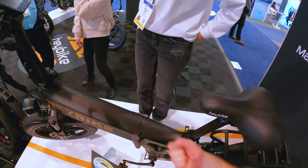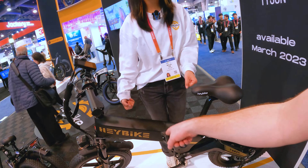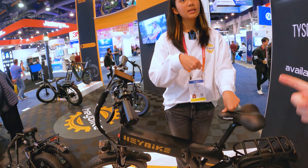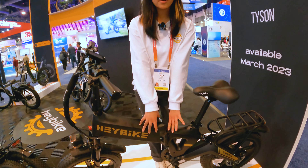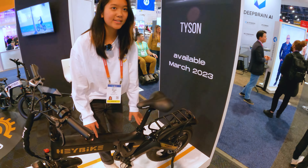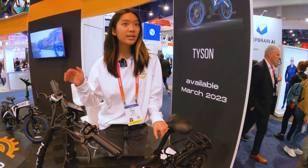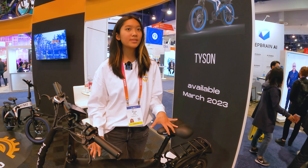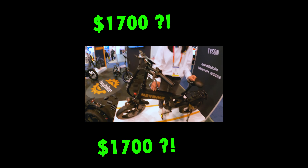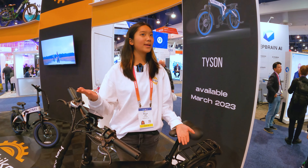The battery slides out — you just unfold it and pull it right out. This is Fox suspension, so top-notch components only. We don't want to compromise on quality, but we also want to make e-bikes accessible to everyone. So this model is actually only $1,700. And we're all working toward a greener future with less carbon emissions, so if everyone buys an e-bike, that would be great.